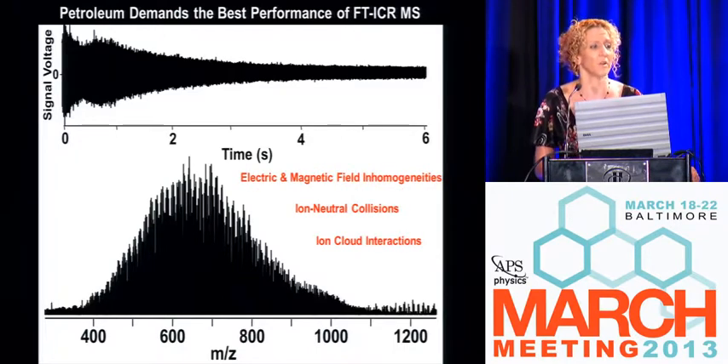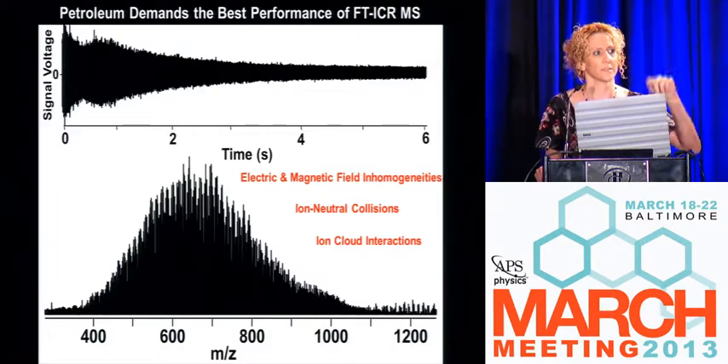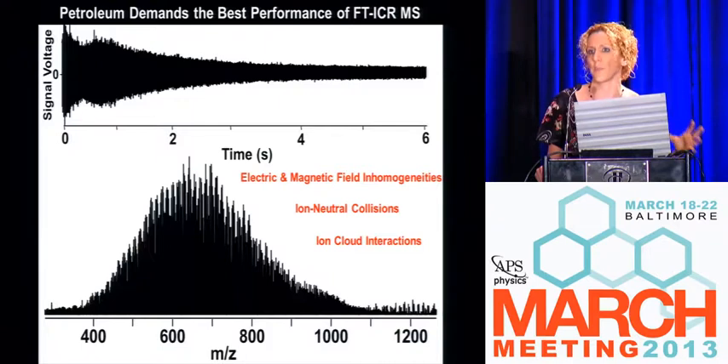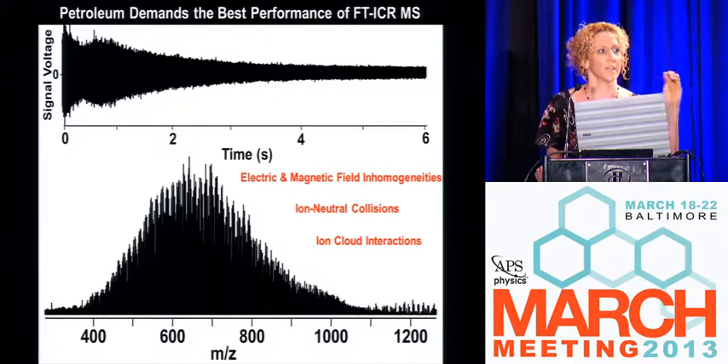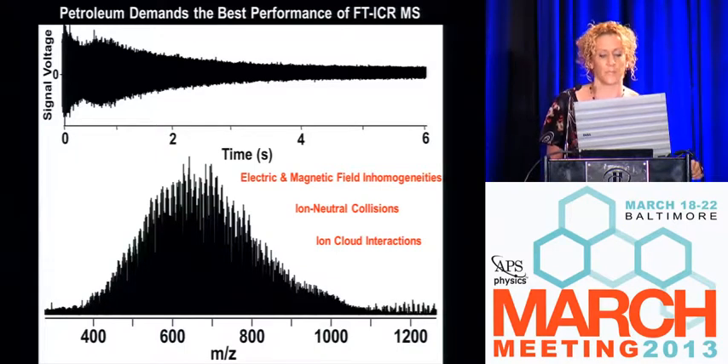What happens is all of these ions are dancing together inside of the ICR cell — they're all rotating at their cyclotron frequencies, but they can bang into each other. In ICR, the fundamental limiter is called space charge: those ions start to actually see each other. While you're measuring their frequency, if they're bumping into the guy next to them, their frequency is changing. You're not really measuring the frequency of the individual ion packet — you're measuring the frequency of the ion after it got pushed.